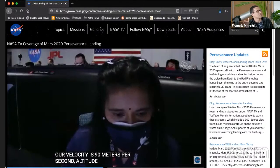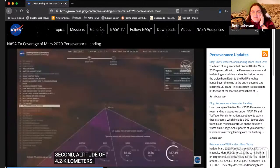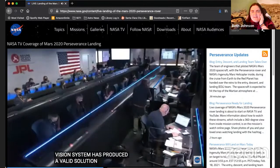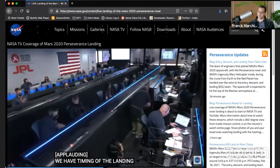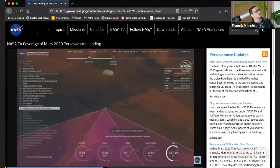We are about four kilometers up now — four kilometers altitude. And the lander has produced a valid landing solution. The computer on board finally says, okay, we're going to land here. Let's hope it's a good choice — but we should always trust computers, right?